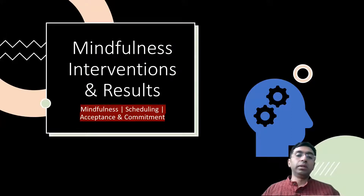Hello everyone, welcome to module 3c on mindfulness interventions and the results.